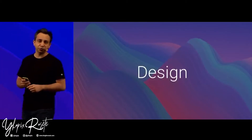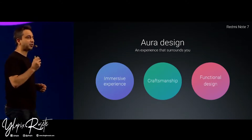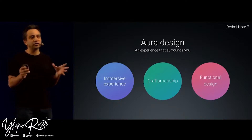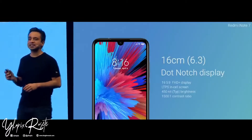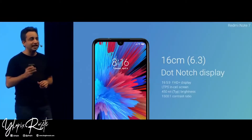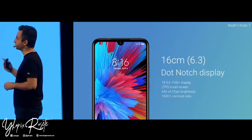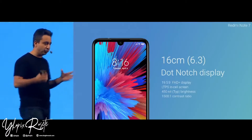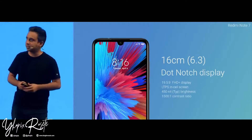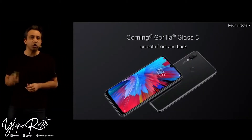The Note 7 also follows the Aura design philosophy — an immersive experience, incredible focus on detail, while retaining all functional aspects of the device. The Note 7 has a 6.3-inch dot-notch display, a 19.5:9 aspect ratio, full HD+ resolution, and it features the super expensive LTPS in-cell screen technology, enabling smaller bezels. Like the Note 7 Pro, the Note 7 also features Corning Gorilla Glass 5, both at the front and the back. No compromises here.